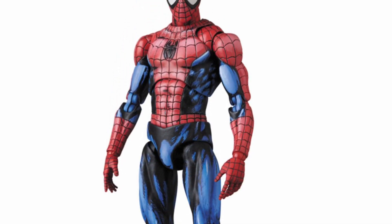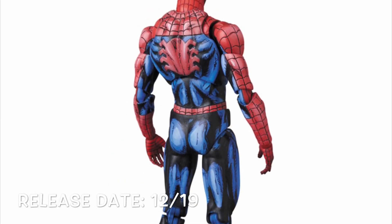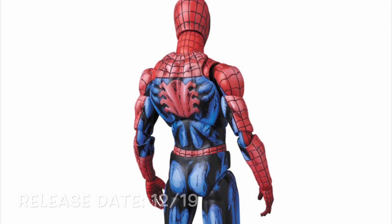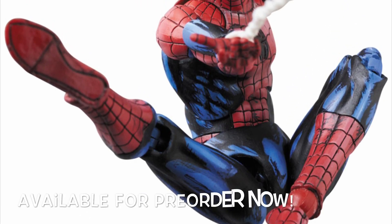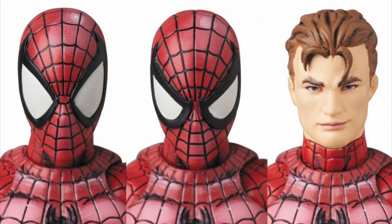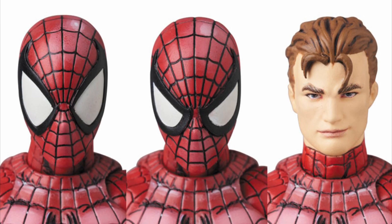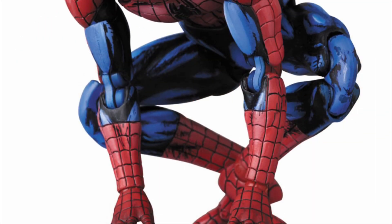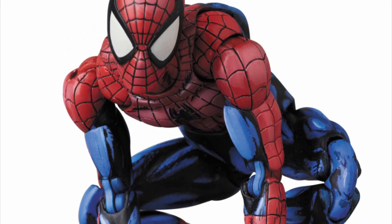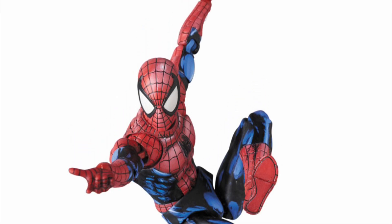Moving on to MAFEX, we're getting a repaint edition of the comic version Spider-Man, made to look like it's more of a comic book drawn Spider-Man, which looks dope. This is releasing December of 2019 and just went up for pre-order. He will be included with the same three alternate faces as the original — two masked and one unmasked — plus webbing and alternate hands. It really does look like they took it directly out of a comic book with how they repainted it — really nice job by MAFEX.